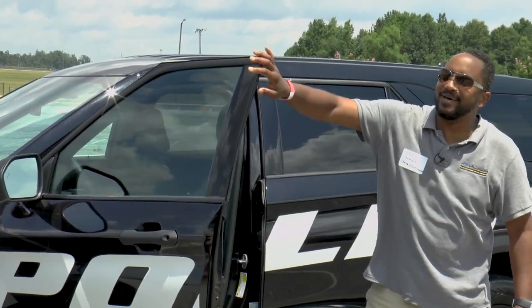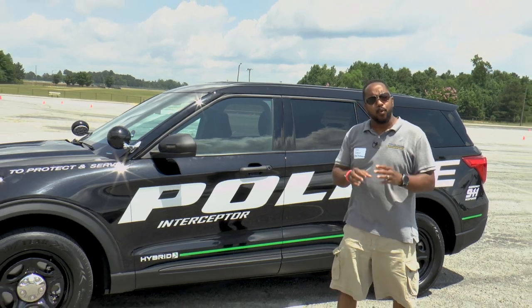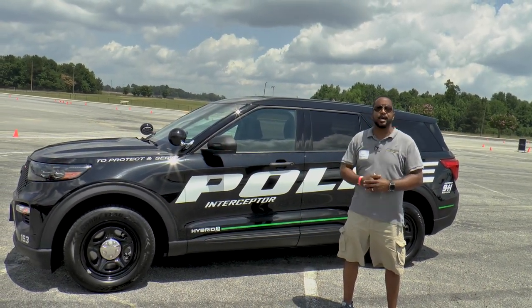So you want to buy a police car? Well, we just happen to be here today with Ford Motor Company where we're going to learn all about the all-new 2020 Ford Interceptor.